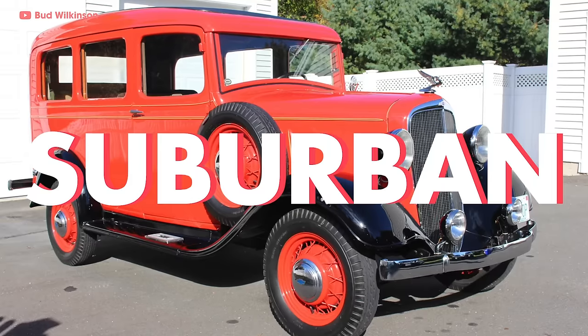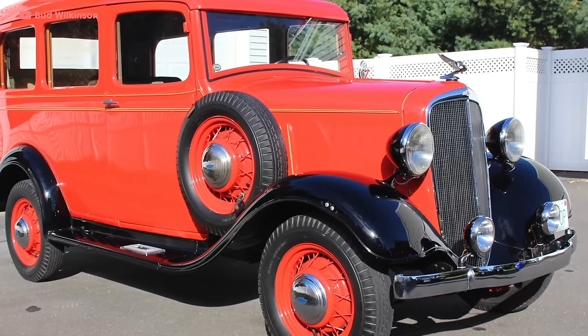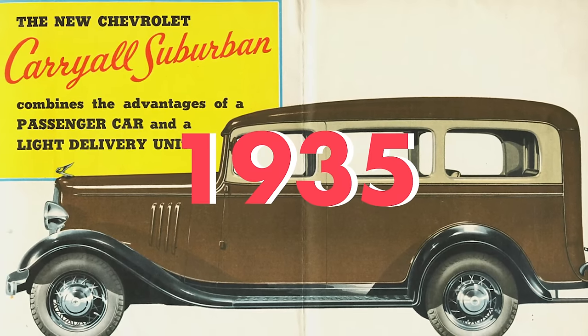The Suburban Carryall had its Chevy truck papa's rugged full-size frame, and from its station wagon mama it got a sleek body, windows, and plenty of seats. And it came out in 1935.